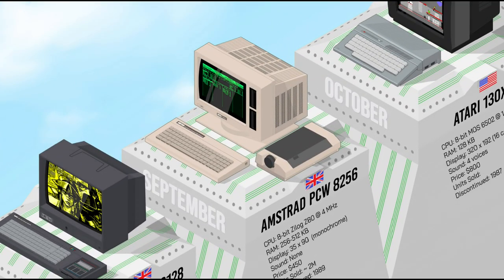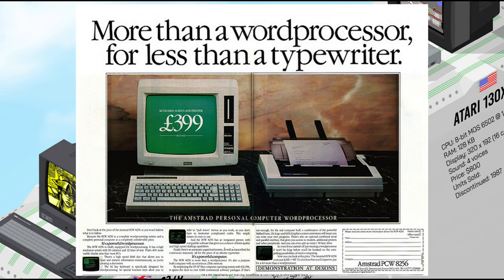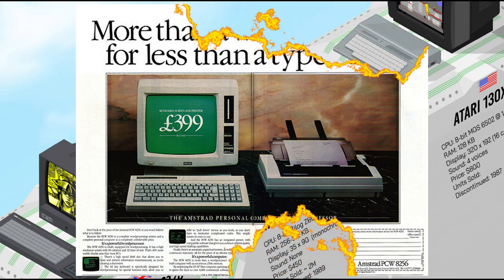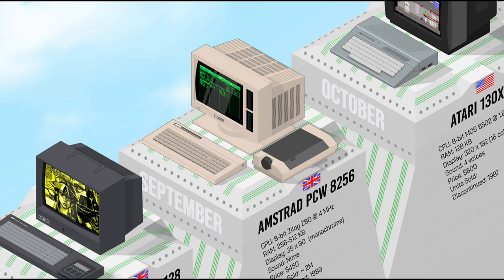The Amstrad PCW was targeted at the home office market. It quickly became popular in the UK and Europe due to its affordable price, which included the printer and an easy-to-use interface. The PCW 8256 came with 256K of RAM, a monochrome monitor, a 3-inch floppy disk drive, and a variety of software. Though designed as a word processor, it could also be used for other applications and even games, and the PCW line produced subsequent models over a full decade.